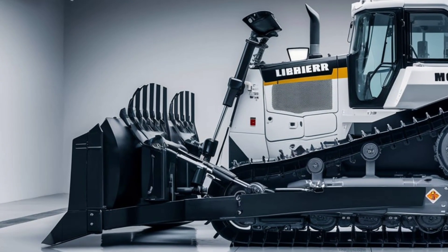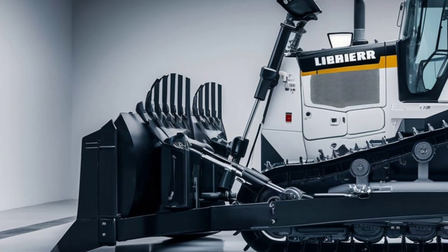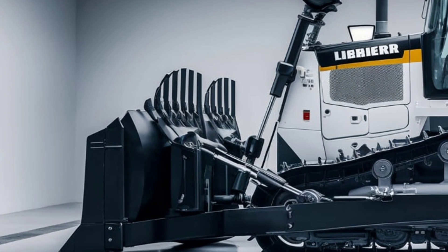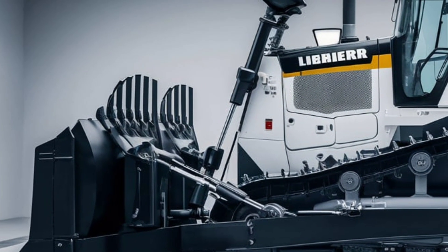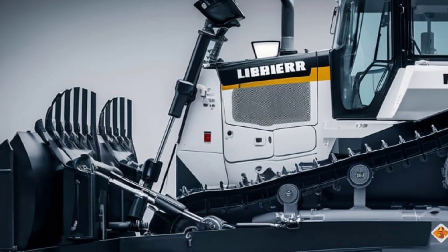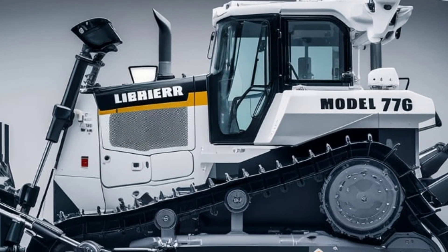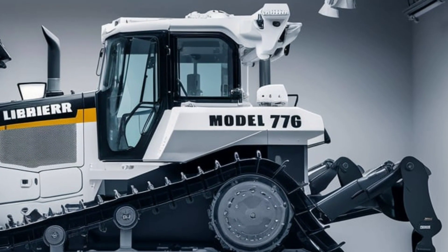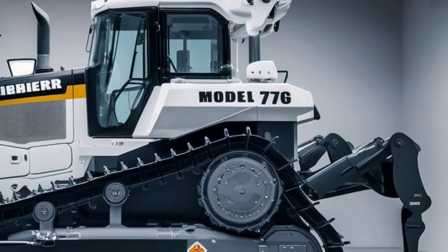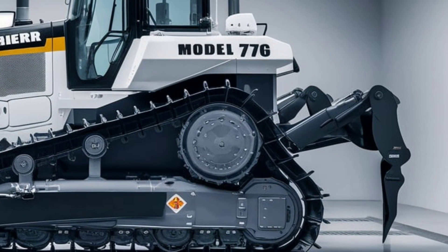One of the standout features of the PR776 is its advanced powertrain system. Equipped with a Libra 12-cylinder diesel engine, the bulldozer delivers immense power and torque while adhering to the latest emission standards. The engine's fuel efficiency is unmatched, ensuring lower operating costs and reduced environmental impact. This combination of power and efficiency ensures that operators can complete tasks faster and more effectively, making it a cost-effective solution for any project.